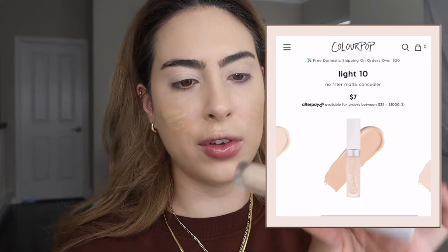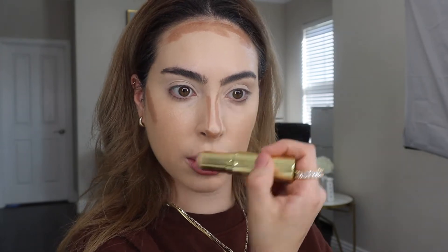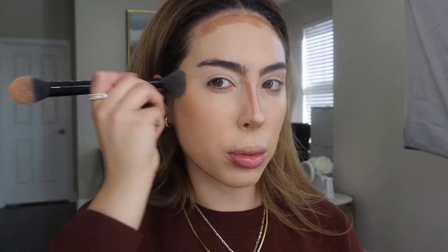Now I'll go in with my ColourPop No Filter Concealer — I have it in shade 18. I love this concealer; it does oxidize a lot, but I just want a little bit more coverage on the cheeks. Then I'll go in with some cream contour. This is literally what I do when I'm filming or taking Instagram pictures and want something really fast that looks great in photos. I love to focus on the contour because everyone wants to look snatched in pictures, with skin that looks really nice and covered enough while still looking natural.